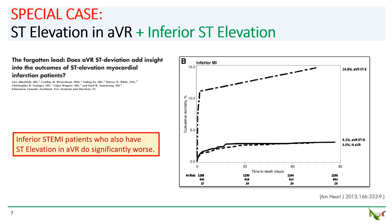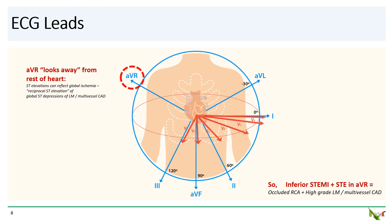One special case to point out are patients with inferior STEMI who also have ST elevations in AVR. These patients tend to fare very poorly compared to inferior STEMI patients without ST elevations in AVR, with a nearly five-fold higher mortality rate in this 2013 study. That's because, going back to Einthoven's triangle, lead AVR points away from the rest of the heart. So ST elevation in AVR reflects global ischemia — essentially a reciprocal of the global ST depressions that reflect left main or multivessel coronary artery disease. Patients with inferior ST elevations plus ST elevation in AVR have both an occluded RCA as well as high-grade left main or multivessel CAD, so they can decompensate very quickly.